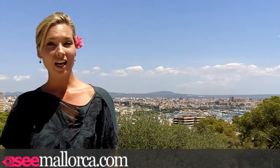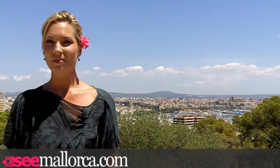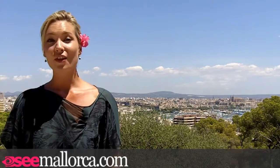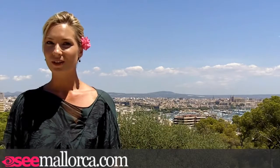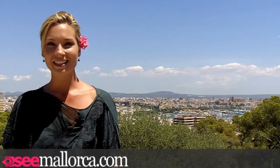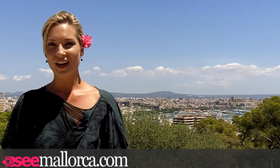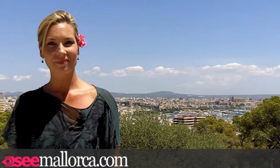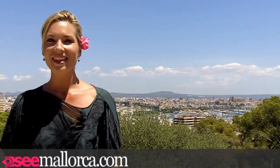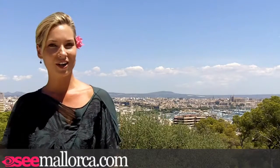Pollença doesn't have the same nightlife or shopping opportunities as somewhere like Palma, but a day spent having a coffee in the square, then a walk up to Via Crucis, followed by a swim at Cala Formentor, then dinner at the excellent 365 restaurant at Son Brull makes for a great day out, and you'll see more of the island than your usual holiday maker. Well that's all for now — thanks for watching and I'll see you here next week on Simioka.com.